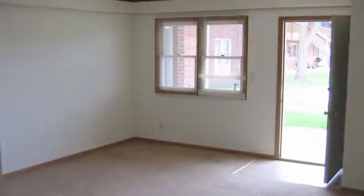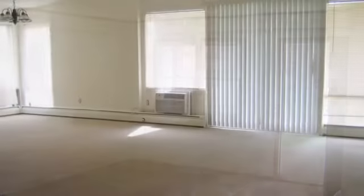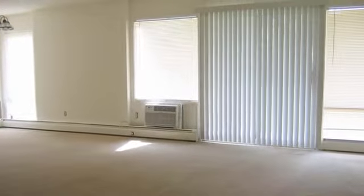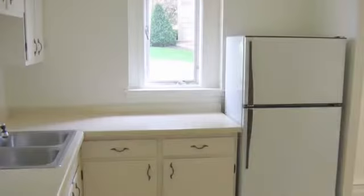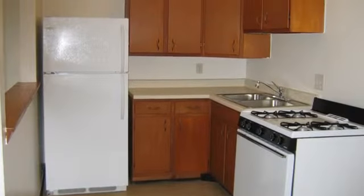We offer studio to three-bedroom layouts so you can choose the perfect size for your needs. Spacious living rooms have large sliding doors and windows to allow plenty of light to shine in, and fully equipped kitchens, some with breakfast bars, are large and functional, giving you ample countertop space to spread out and cook with ease.